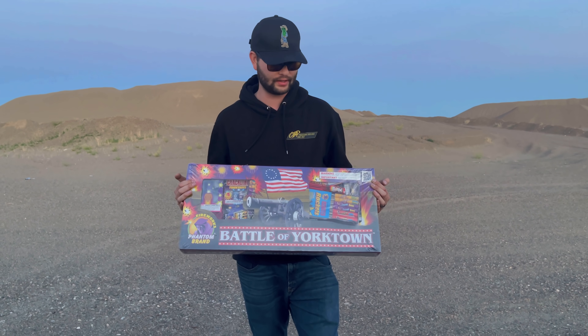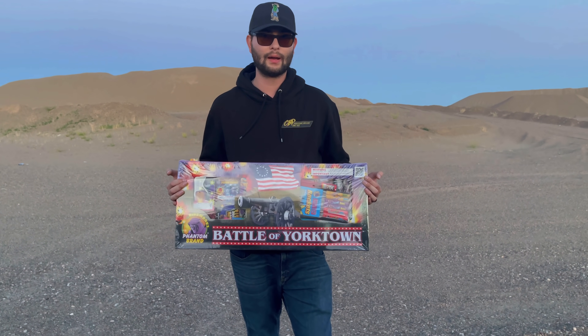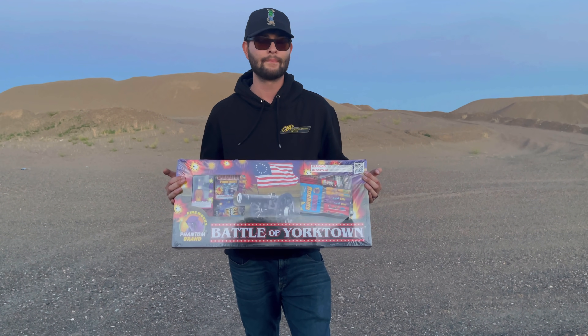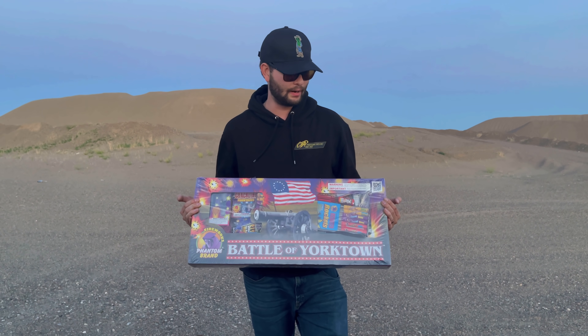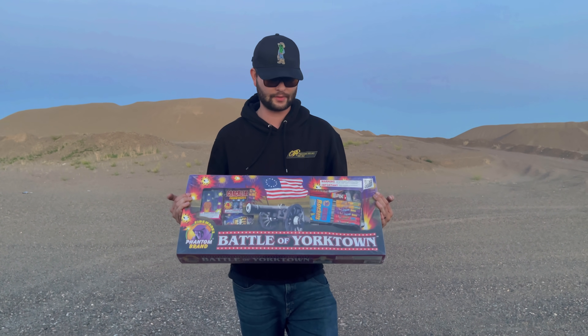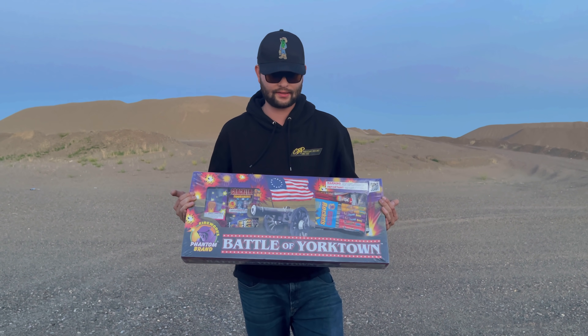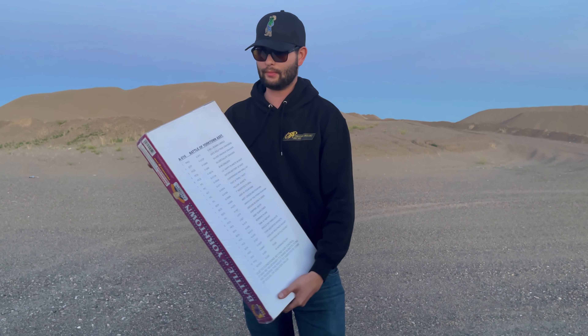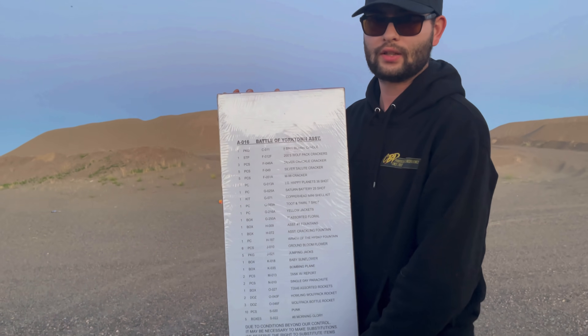If you're a Phantom Premier member — I don't know exactly how you become one, I think you have to spend a certain amount of money every year — I believe you can get this for 50% off, which would just be the $75 plus tax, and that's not with the buy one get one free. Without any further ado, we are going to be taking a look at the Battle of Yorktown assortment.